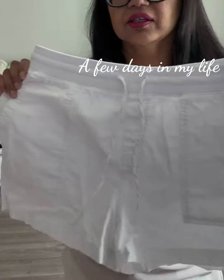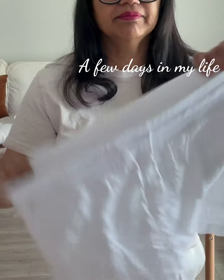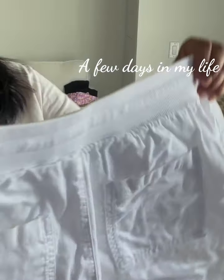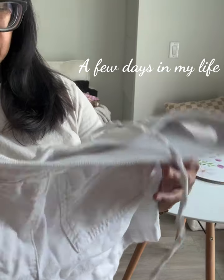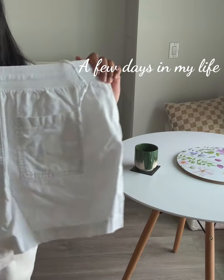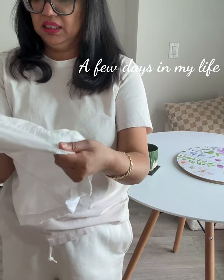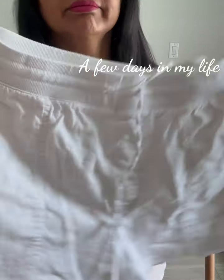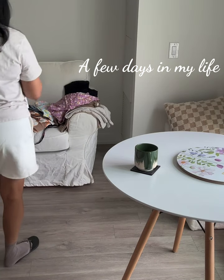Starting with this first item — these are some white shorts I got last year from Gap Factory. I'll definitely be wearing these probably just around the house. I notice they may not be in the best condition; they are white, so you know how it goes with white. So that's that item.